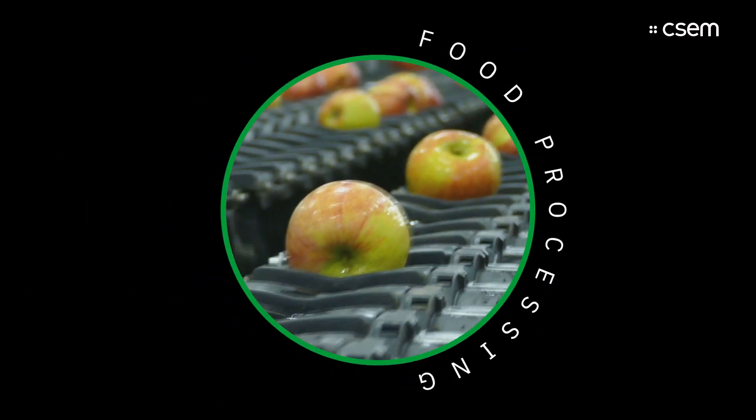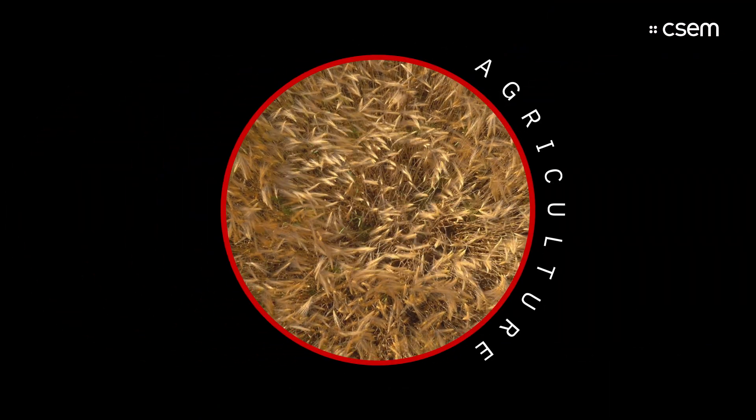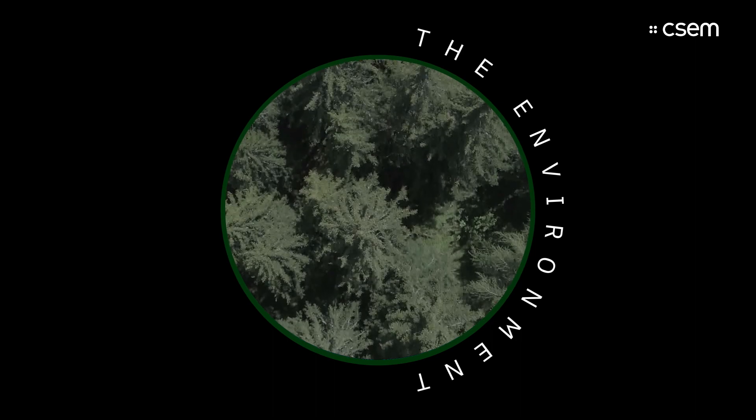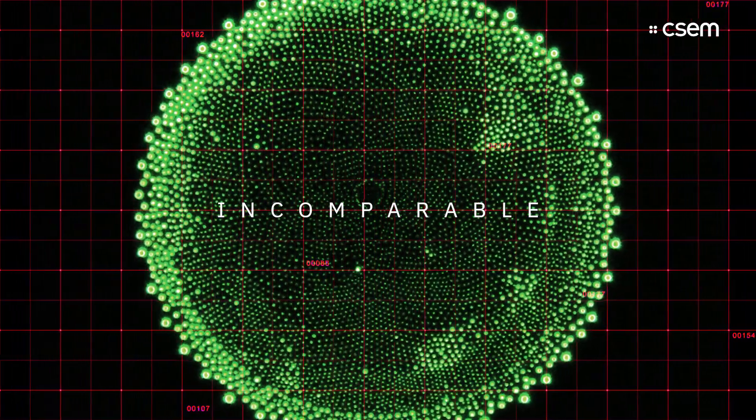This camera system can be very useful in food processing, agriculture, pharmaceuticals and biotechnology, as well as in environmental matters.